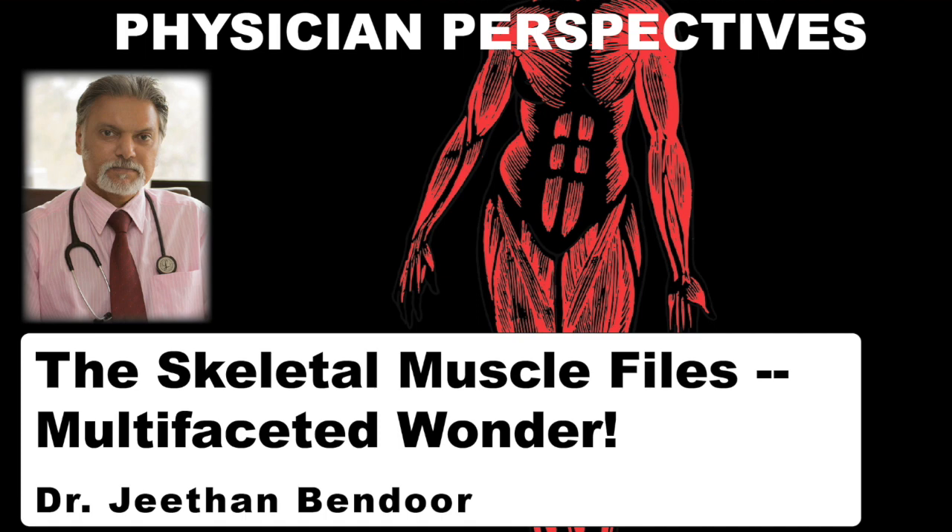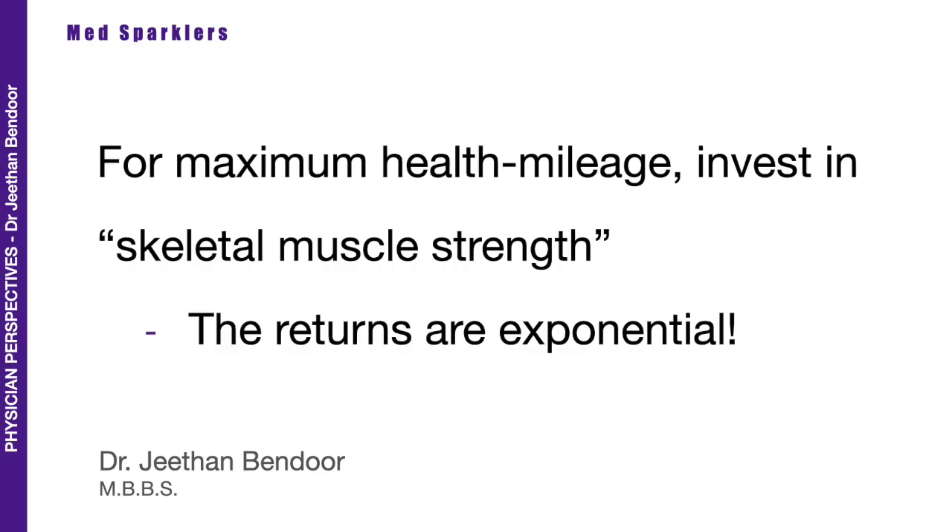The Skeletal Muscle Files: Multi-Faceted Wonder. This is Dr. Jitun Bendo for Physician Perspectives. I always tell my patients, friends and family: for maximum health mileage, invest in skeletal muscle strength.